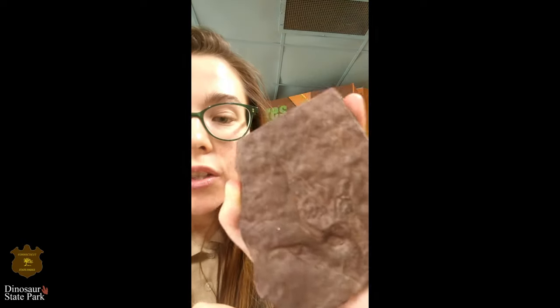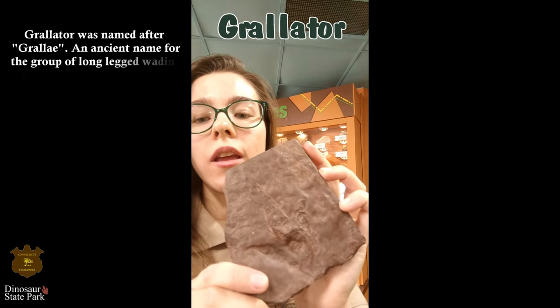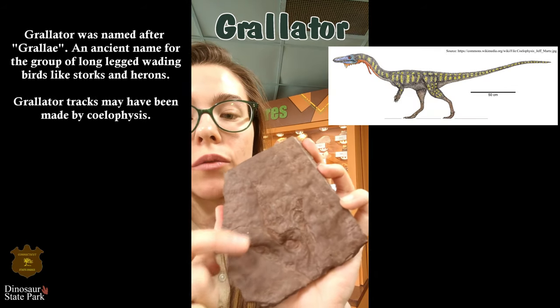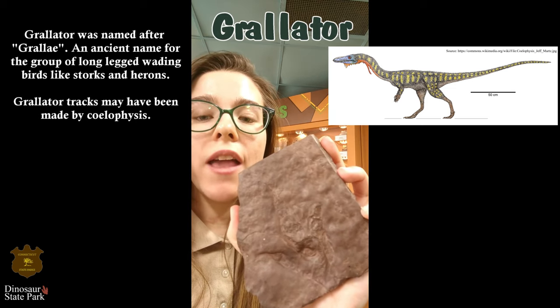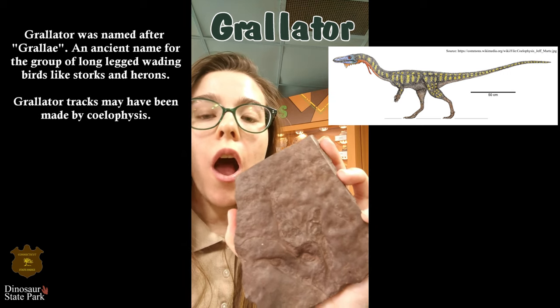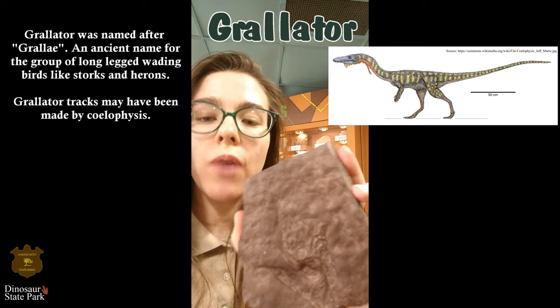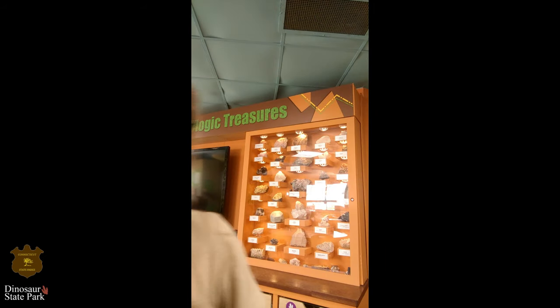And then we have Grallator, which is the smallest of those footprints, and it has that same pattern of the three toes, with the toe in the middle being the longest. Grallator is probably made by a theropod — a small theropod dinosaur — and this is probably a fast-moving, running dinosaur. We still, of course, don't know for sure, because we weren't there when the tracks were made, so we can't know for sure what animal made them.